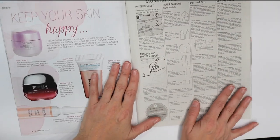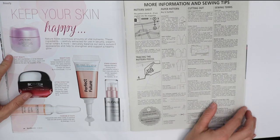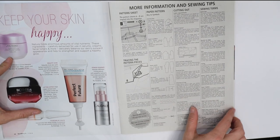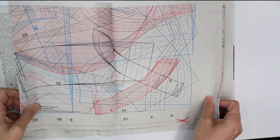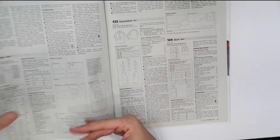There's a little section on skin products because they do include some beauty content. And this is where all of the patterns are kept — in newsprint. It tells you how to trace them and gives you some tips. That is the craziness that are Burda patterns.